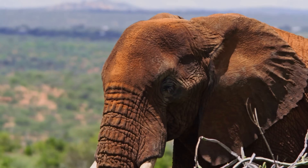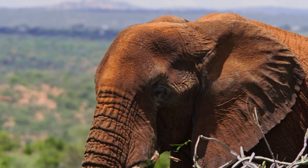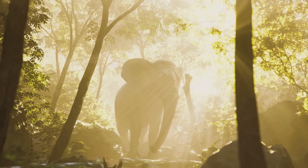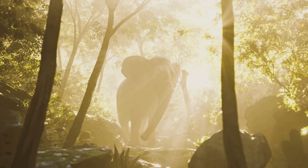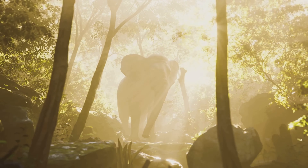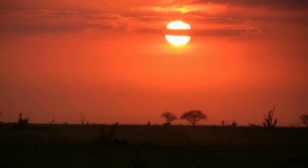There is only one time to act, and it is now. Let us be the generation that ensures the echoes of elephant footsteps continue to resonate through the forests of Africa for generations to come. Their future — and indeed the health of our planet — depends on it. So let's make it count, for them!